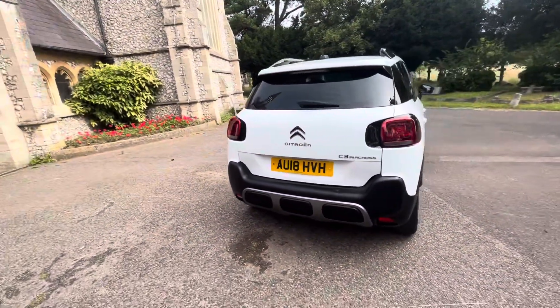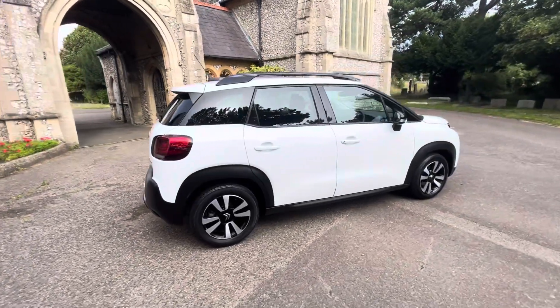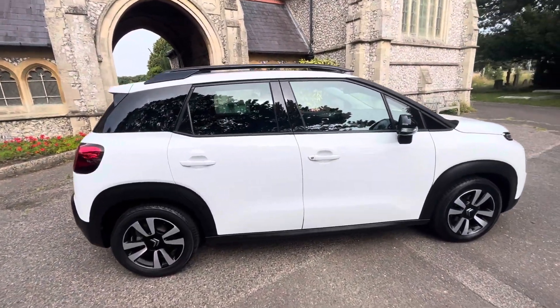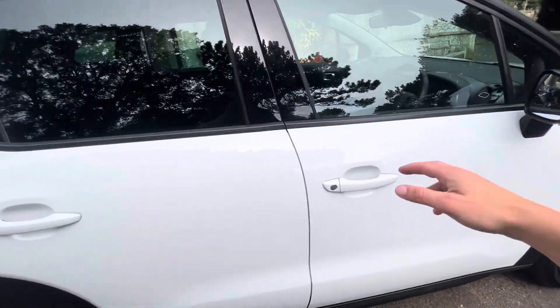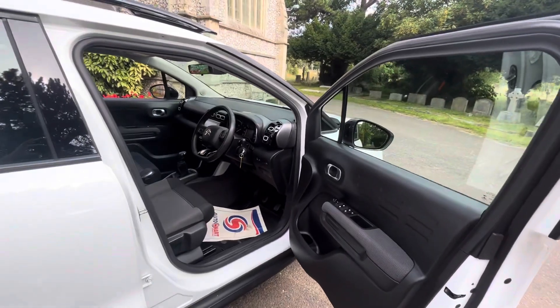So, to summarise: up-to-date service history, just serviced by Citroen, new clutch, new timing belt, low mileage at 52,000 miles, six months warranty, a nice long MOT. Drives lovely, looks lovely, great on insurance, great on tax. If you're interested, give me a call — I'm more than happy to help you. Thanks.